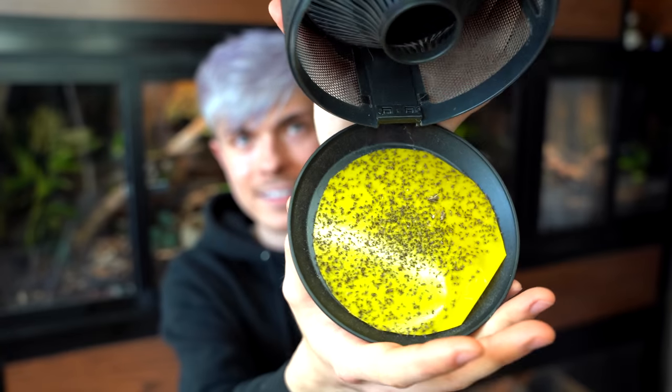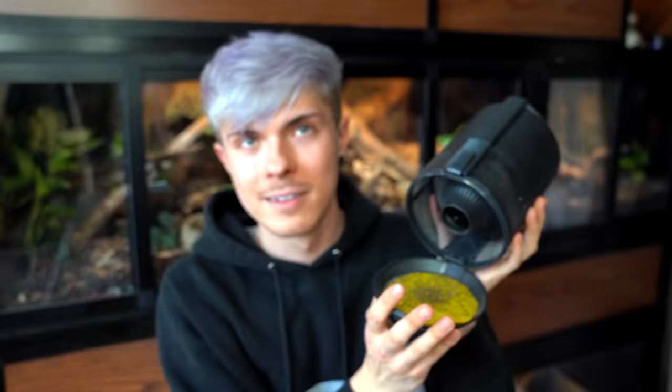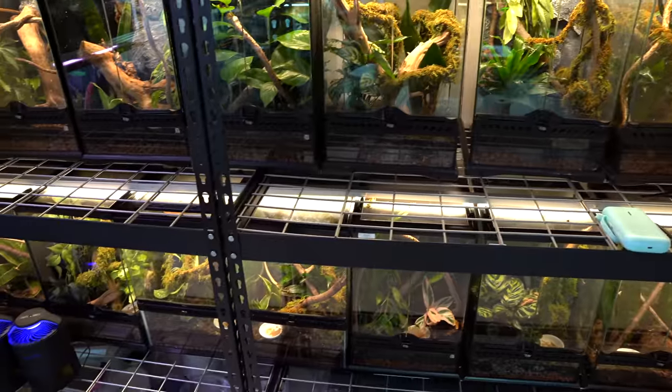There's a sticky trap down here and it's absolutely disgusting — I need to change it. Just look at that! Also, we have four of these, which might sound excessive but when you breed geckos it's necessary. There are two settings: one where it's just on all the time, and another where it senses darkness so it only turns on when the room is dark. The sticky traps come pre-cut and round, but I just buy regular square sticky traps and cut them out myself.